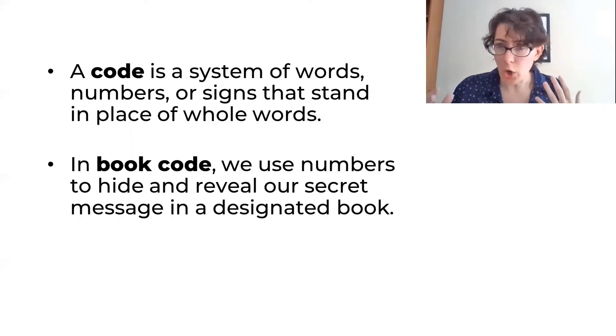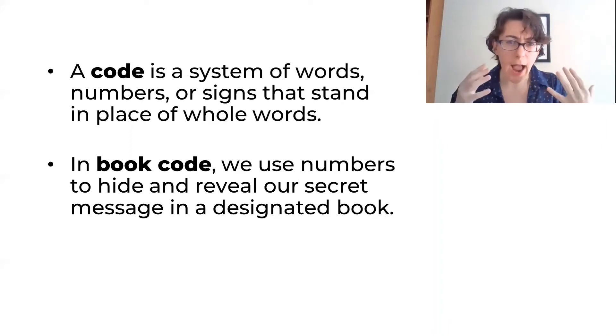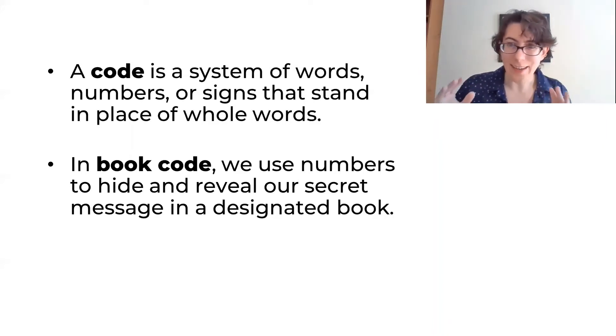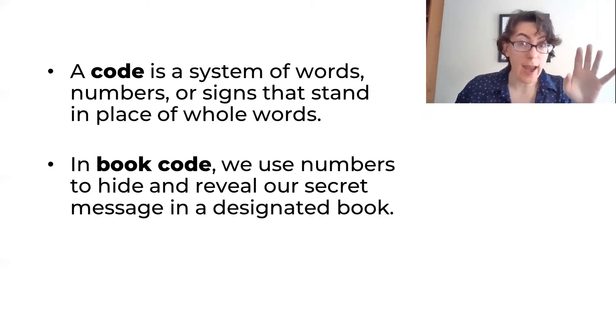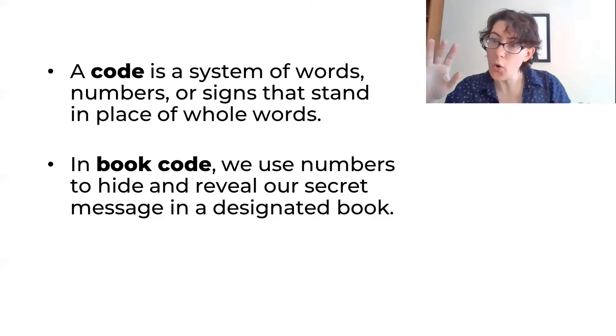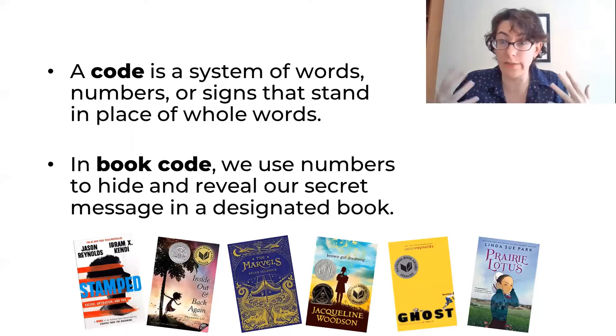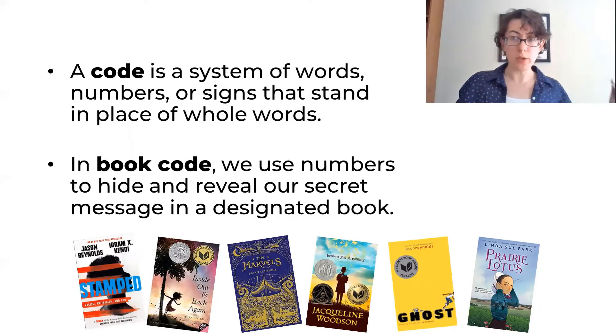In book code we use numbers to hide and reveal our secret message in a designated book. The cool part is that it only works if both the secret haver and the secret decoder have the same book. And there are so many awesome and wonderful books out there — you can put your message in any of them and hide it from the world.